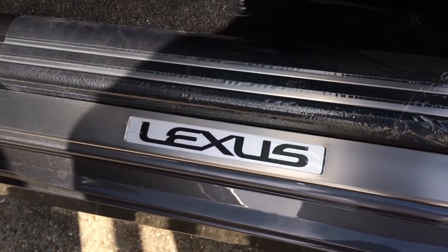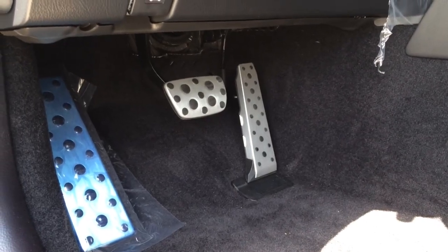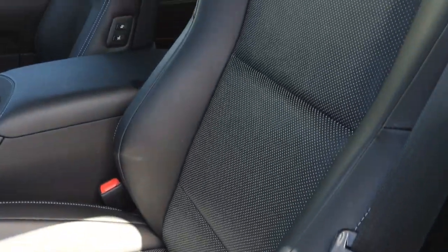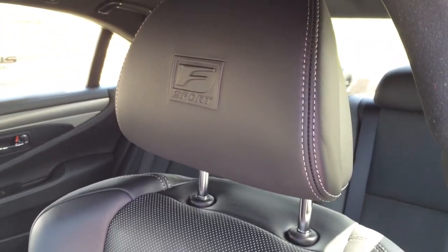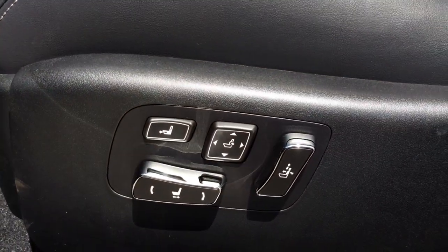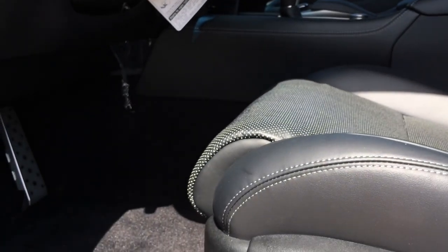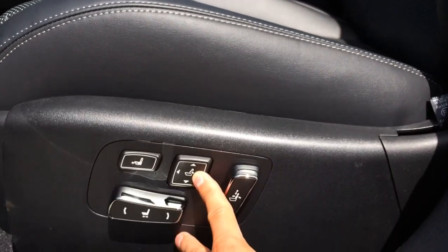There is the F-Sport pedal. There you have the trunk release button, hood release, as well as the gas cap release button. And a closer look at the F-Sport seat — it is perforated and offers heated and ventilated options, with the F-Sport logo embossed on the headrest. The F-Sport seats are heavily bolstered and have been exclusively enhanced, and that's just one of the many ways the F-Sport goes above and beyond to deliver an intense driving experience.